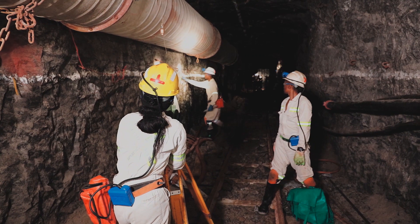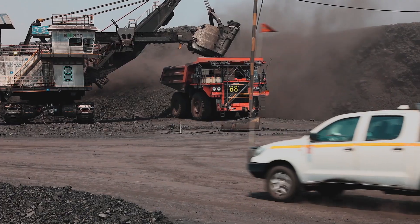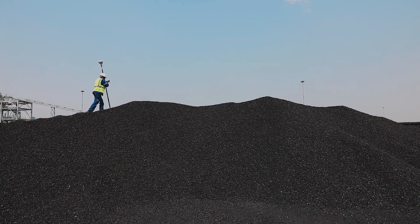Surveyors are responsible for establishing a survey network and keeping accurate spatial records of the land throughout. You'll be involved in all the stages of the mining cycle, helping with measurements, calculations and the mapping of land and mineral deposits on surface and underground.